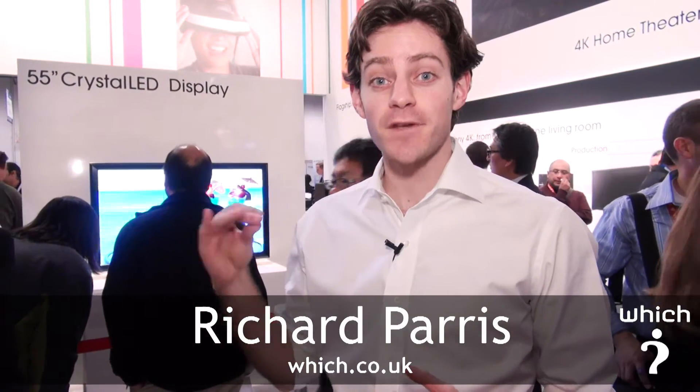We're here taking a look at some of Sony's future TV technology. What I have behind me is Sony's Crystal LED display.